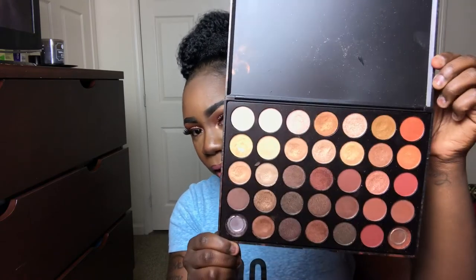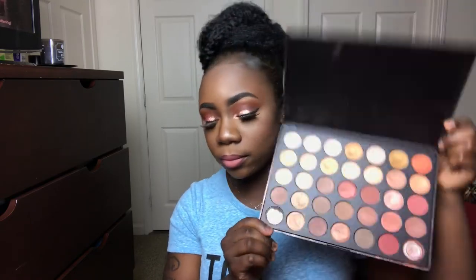The first one in the 35O series is the 35OS — all shimmers. I do not have the 35OM. This is what the 35OS looks like; a couple pans fell out. Then I also have the 35O itself — it's a combination of matte and shimmer shades, but more matte, and it's a lot warmer than some of the other palettes.